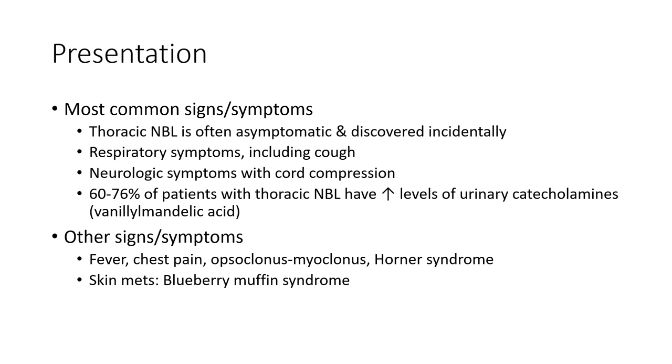Other signs and symptoms include fever, chest pain, opsoclonus-myoclonus, nystagmus, Horner syndrome, skin metastasis, and blueberry muffin syndrome.